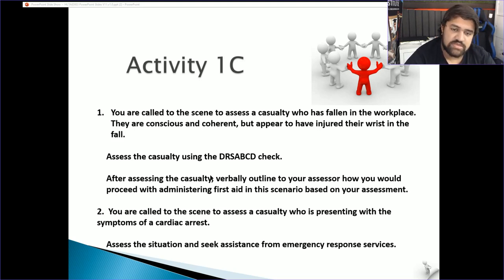Next activity — you're called to a scene to assess a casualty presenting with symptoms of cardiac arrest. Assess the situation and seek assistance from emergency response services. Look for possible dangers — the location, whether they're in a car. Eliminate risks — move them away, reroute traffic if possible, get them into a more comfortable position.